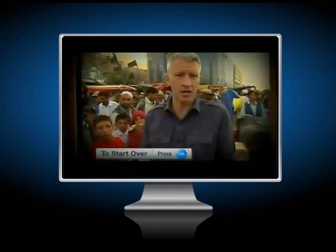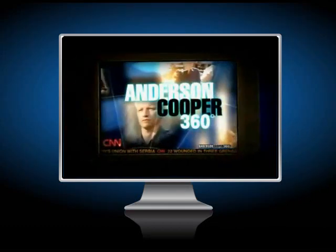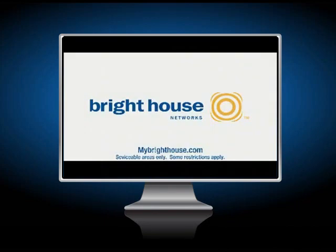just start over with Bright House Network's digital cable. With just a few clicks of the select button on your remote, your favorite CNN show will go right back to the beginning. Start over. It's free and it's available now with Bright House Network's digital cable.